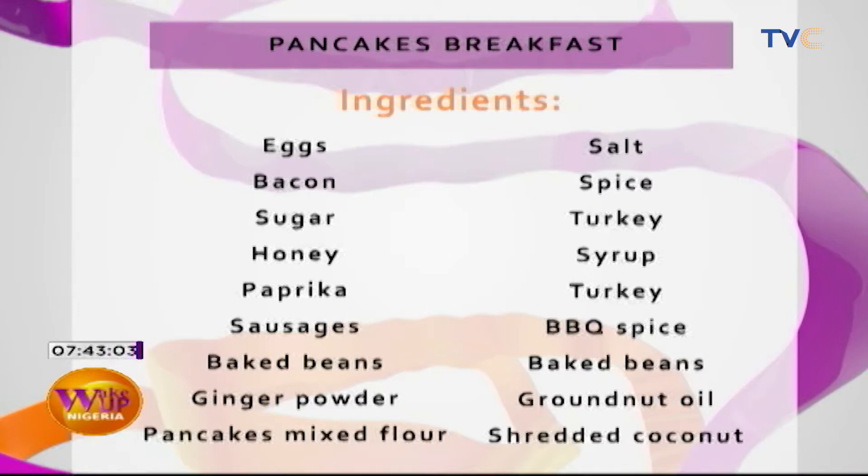Eggs, bacon, sugar — basically everything she's mentioned. There's honey, there's paprika as well, and there's also sausages, baked beans, ginger powder, and of course pancake mixed flour. We have salt, spice, turkey, syrup, barbecue spice, baked beans, granite oil, and shredded coconut. So those are the ingredients for making breakfast this morning.